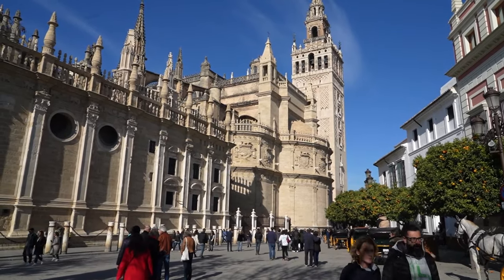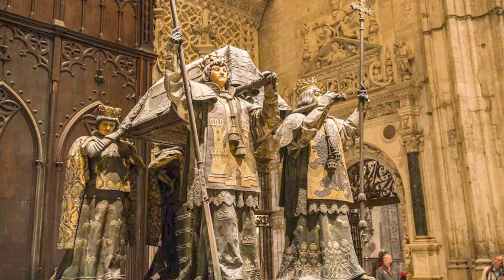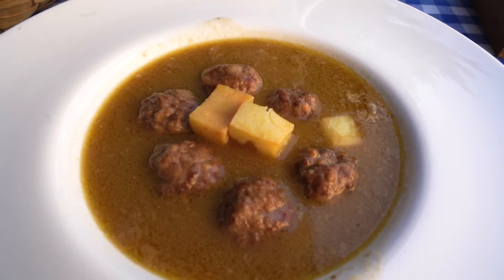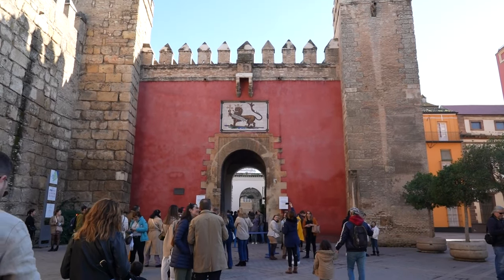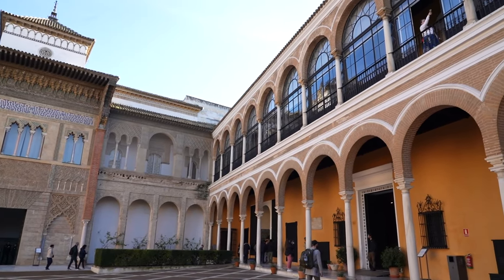The cathedral of Sevilla right behind us is actually where Christopher Columbus is entombed. For lunch we stayed in the heart of Centro and enjoyed croquetas and pork at a quick stop at a nearby tapas bar. From there we lined up for our ticketed timed entrance to see the Real Alcazar, a full-blown royal palace in the middle of the city.